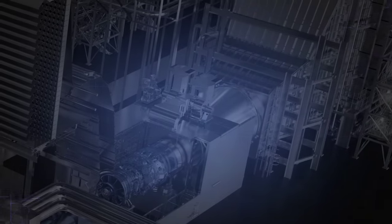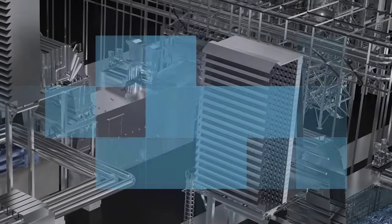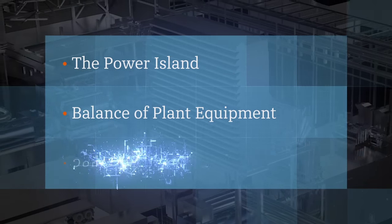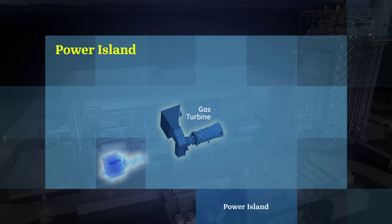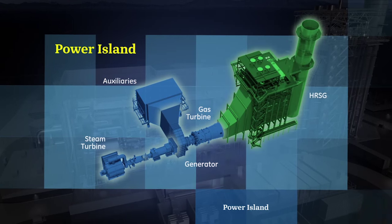Power plants are complex systems that can be best broken down into three main deliverables: the power island, the balance of plant equipment, and construction and commissioning. We begin with the power island — that's the gas turbine, the steam turbine, the generator, the auxiliaries, and the HRSG.